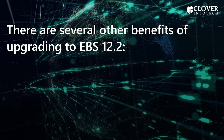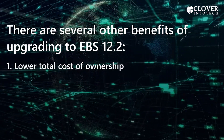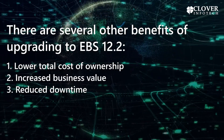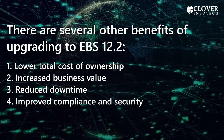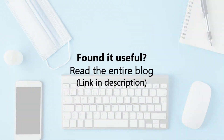There are several other benefits of upgrading to EBS 12.2: Lower Total Cost of Ownership, Increased Business Value, Reduced Downtime, Improved Compliance and Security, and Enhanced User Experience. Found it useful? Read the entire blog — link in description.